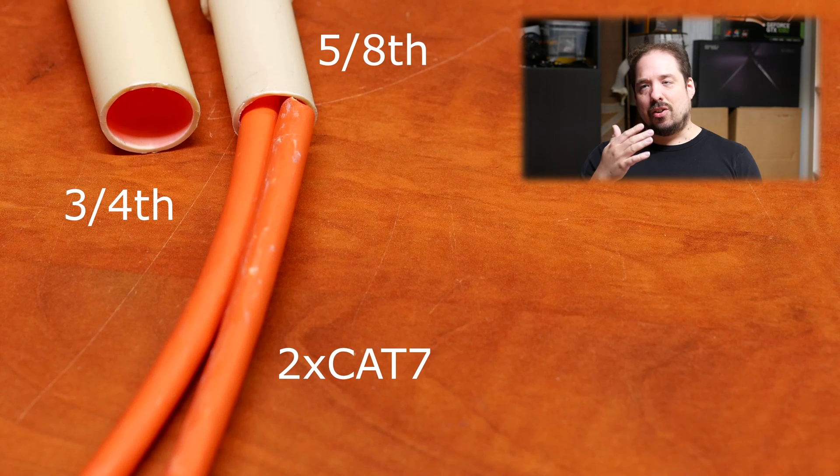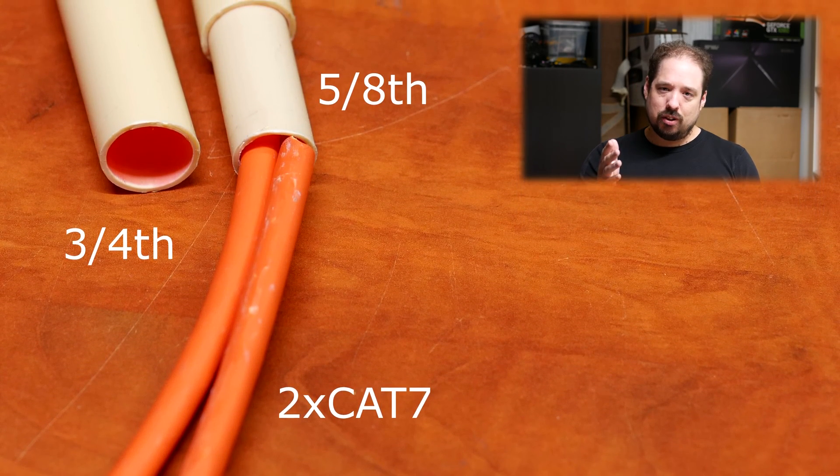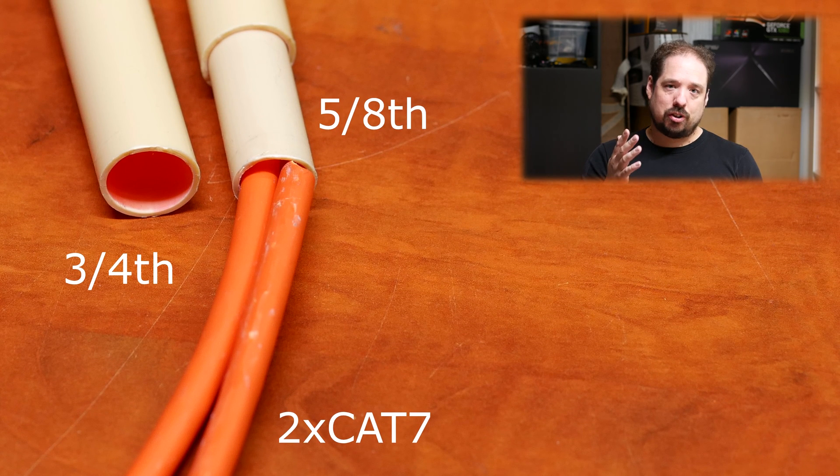Some practical tips: if you use Cat5e or Cat6 you can fit two cables in a 5/8-inch pipe. If you want to run Cat6a or Cat7, you'll need a 3/4-inch pipe to fit two cables — 5/8 is impossible. For Cat7a and Cat8, you may not even be able to fit two in a 3/4-inch pipe. So if you buy Cat7, get 3/4-inch conduit; if you stick with Cat5e or Cat6, 5/8-inch is fine, or you can fit three or four of those in a 3/4-inch pipe.